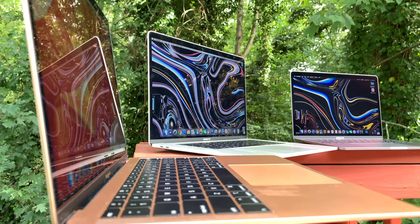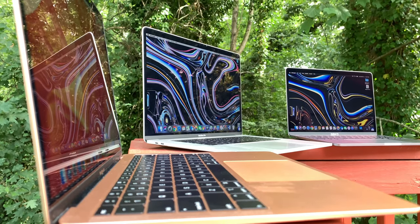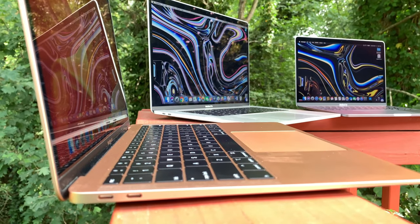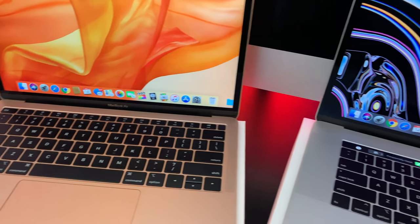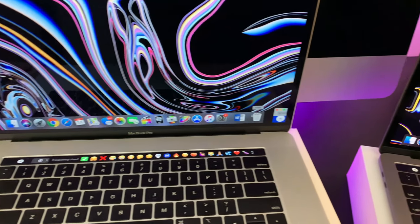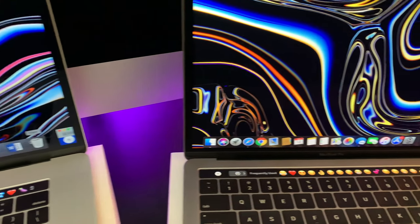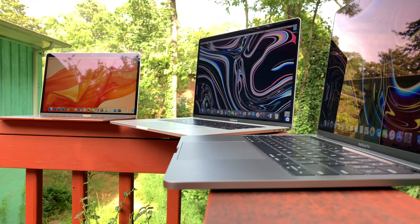Hey, what is up everyone? It's the one and only, and there are so many questions pertaining to the new lineup of MacBooks. Apple kind of simplified the lineup, but in a way also raised more questions than answers. Why was the 12-inch MacBook killed off? Which MacBook is better for school? Which one is the most powerful? All of those questions and more will be answered in this video.